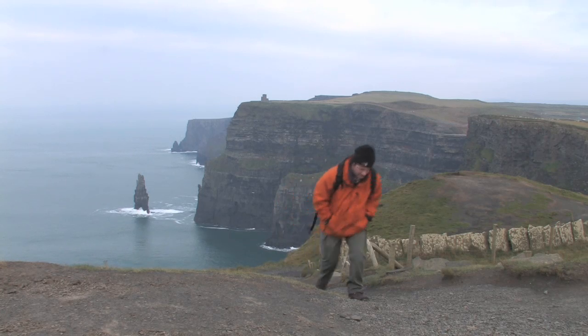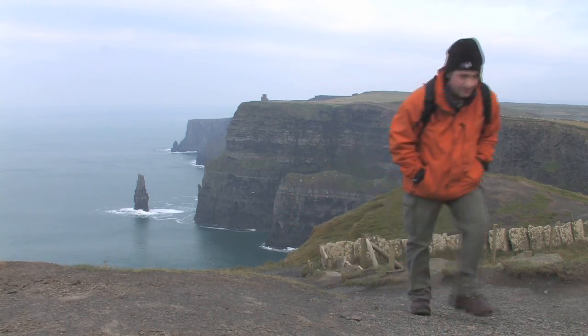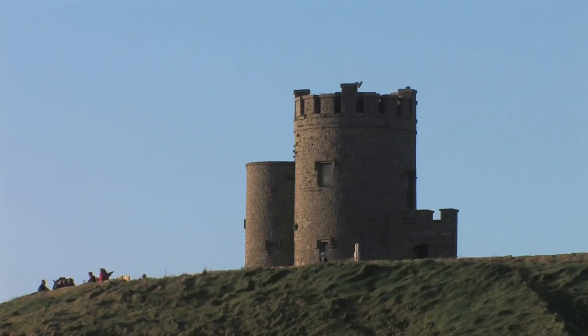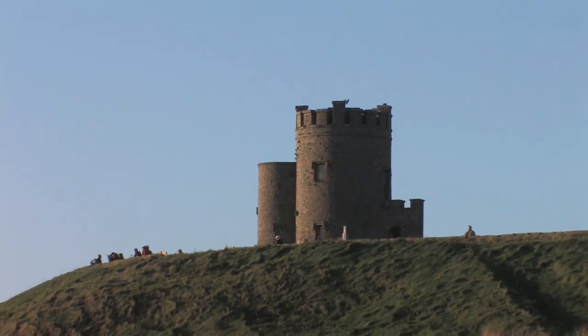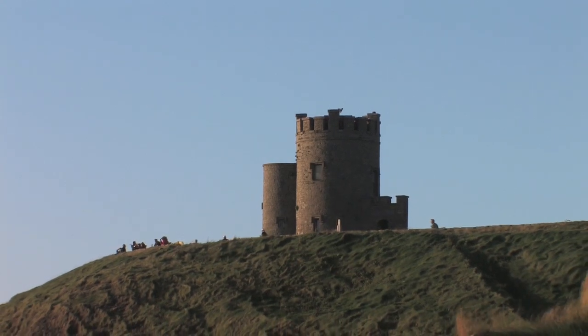As I walk along the cliff edge and look back in the direction of where I started, I can see O'Brien's Tower. The tower was built in 1835 by Cornelius O'Brien, a descendant of Brian Boru, the last High King of Ireland.